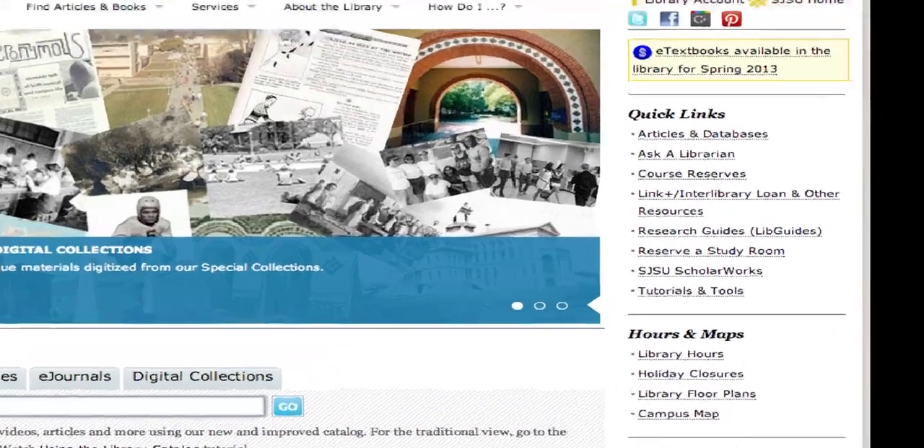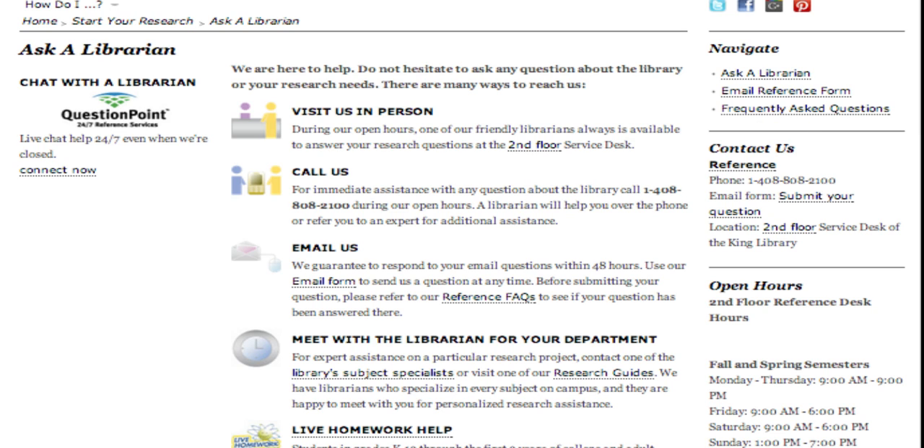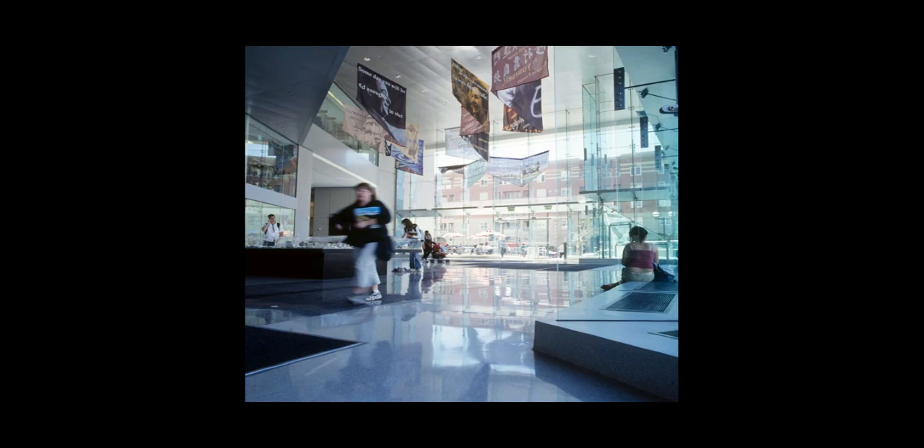If you ever need help, please visit the Ask a Librarian page from the Quick Links list on the home page. You have many different ways of receiving assistance. You can also visit the library's second floor reference desk for any in-person help you may need. Thank you for watching this video, and remember that you are always welcome at the King Library.